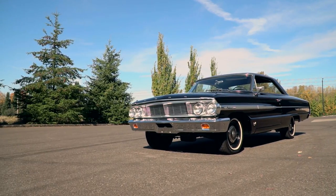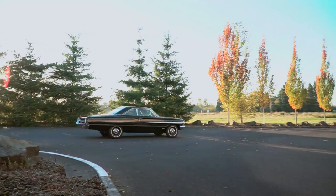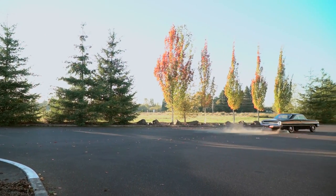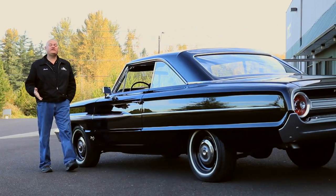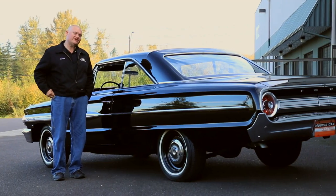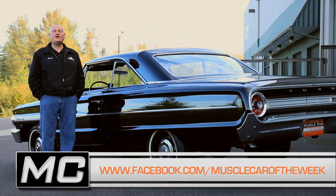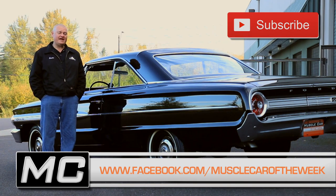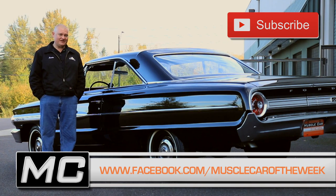All the fun happens when you mash your right foot and row the 4-speed through a blaze of tire smoke. Some people like the smaller, sportier muscle cars. Other people like big street brawlers like this one. What's your preference? You can share your thoughts on our Facebook page or YouTube comments, and stay tuned. We'll have another cool car from the Brothers Collection next time on Muscle Car of the Week.